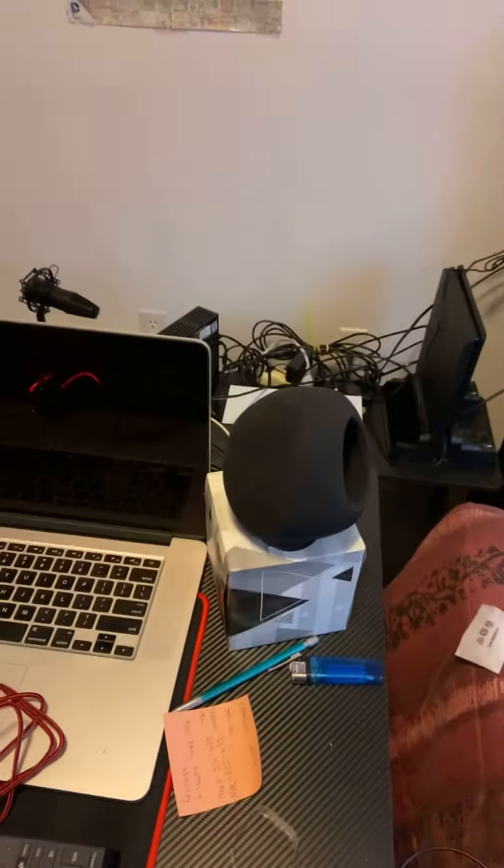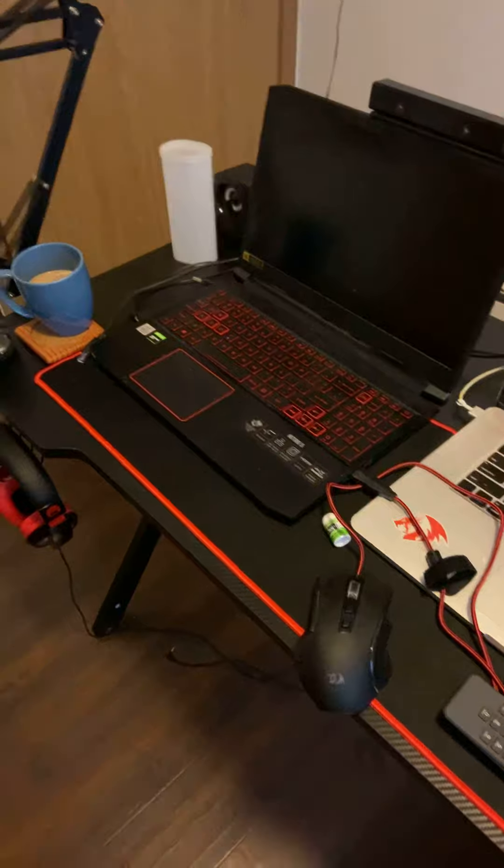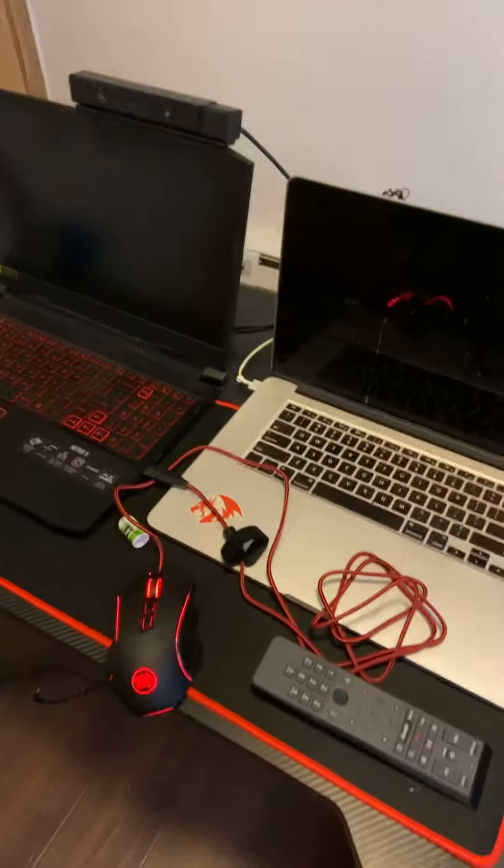So here's the tour of my game room. Here are my two laptops, my coffee, my two speaker phones, my PS4 camera, my microphone in the background, and my internet cord.